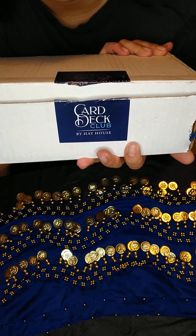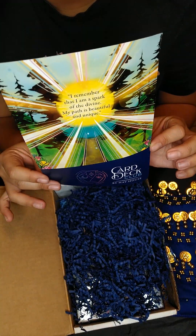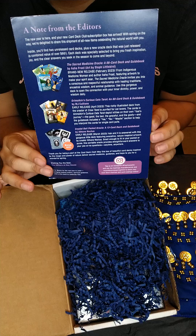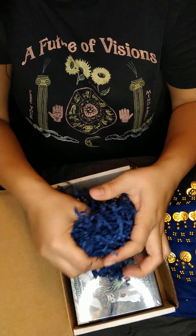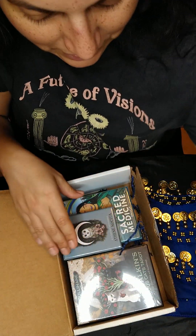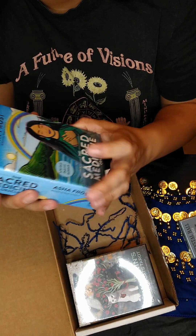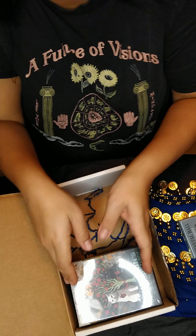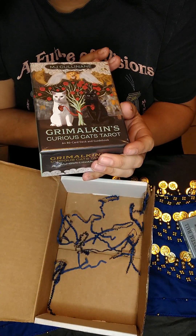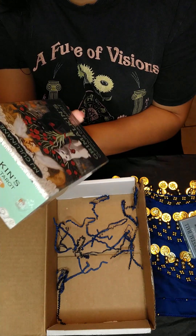I'm really looking forward to unboxing this. It always comes with a little card that tells you the decks. I love the blue stuff here. So these are the decks: the Crystal Ball, the Sacred Medicine Oracle, and Grimmelkin's Curious Cat's Tarot.